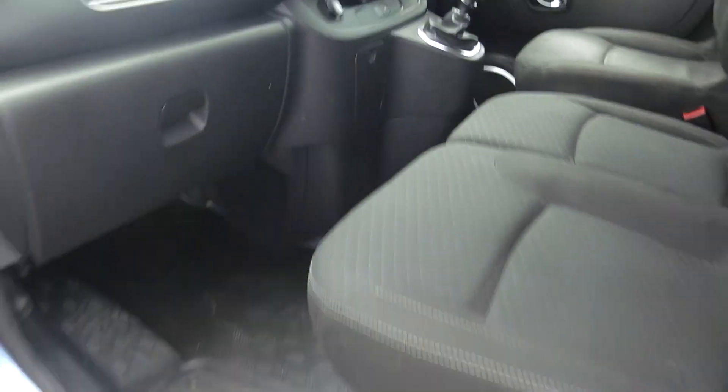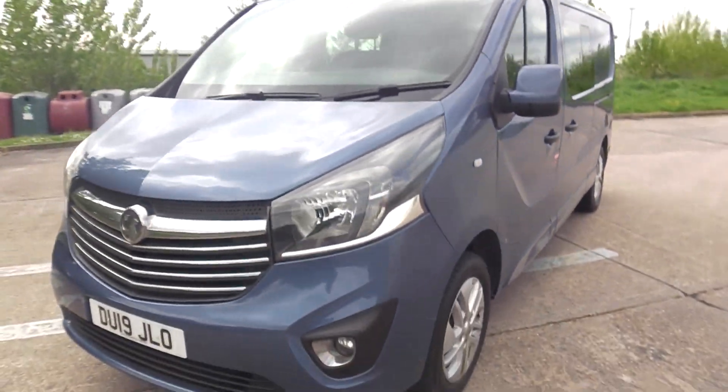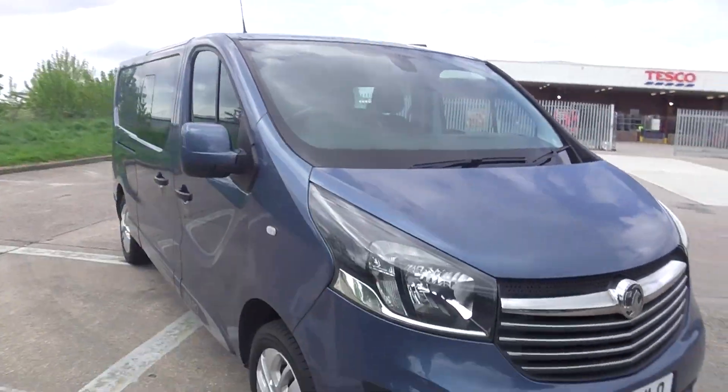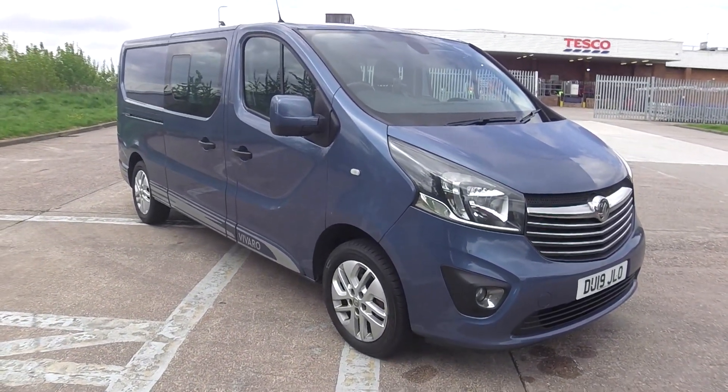Finance on the van can be arranged within two hours, part exchange welcome. It's got a new MOT, two keys, and front fog lights. Really nice van, thanks for viewing.